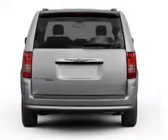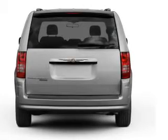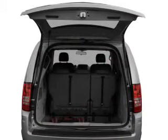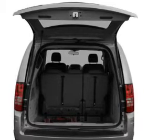Premium wheels lend a distinctive appearance. The anti-lock braking system will help deliver you safely to your destination. Indulge in the comfort of heated seats. Enjoy the comfort of dual temperature controls. Pamper yourself with memory settings.